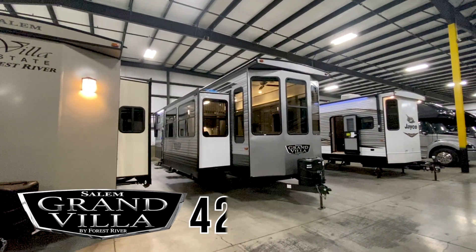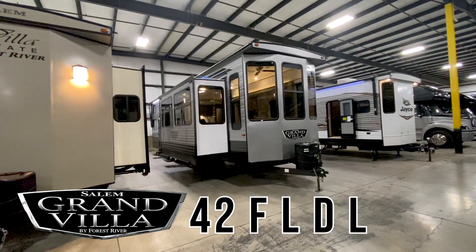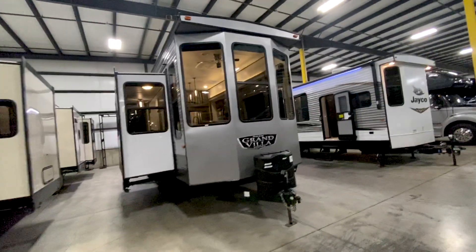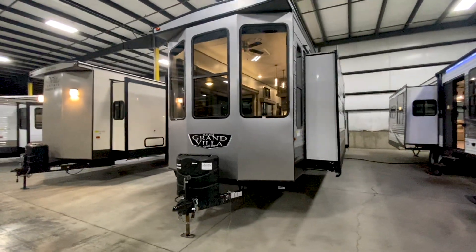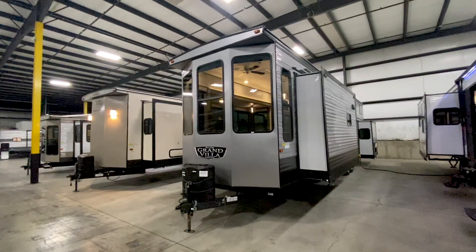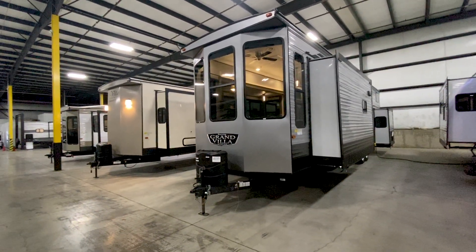We're going to start today with this one — the Salem Grand Villa 42FLDL. It's a front living with a double loft. Let's take a look at the outside. The biggest thing here is if you're parking this on a permanent site — on a lake or a piece of property — just look at all these windows. You have massive front windows all the way around the door side.